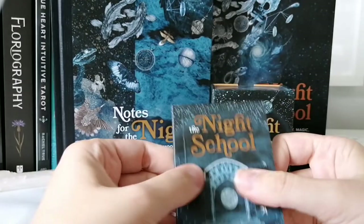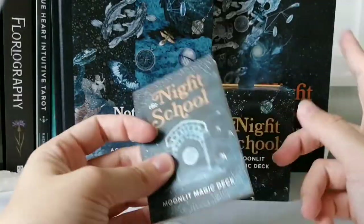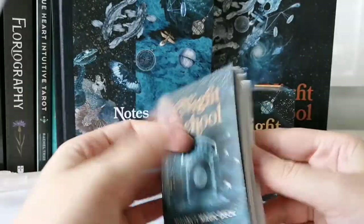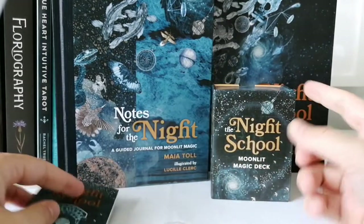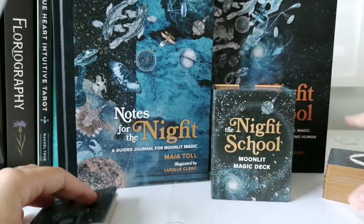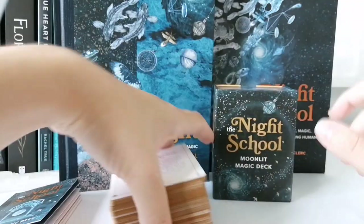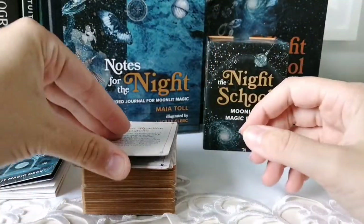I think a lot of what's covered in this mini book is explored more deeply in the bigger Night School book. Okay, let's get into the deck.